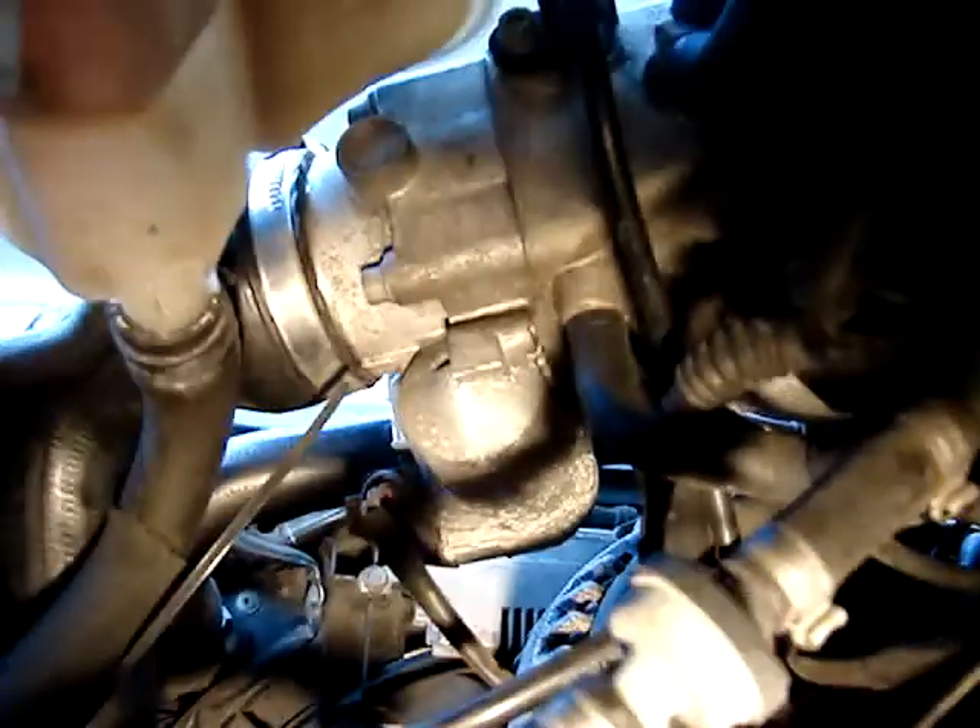It's dry up here, and there's no visible leakage in this area. But the leakage is right around here, right up against the engine — there's quite a bit.